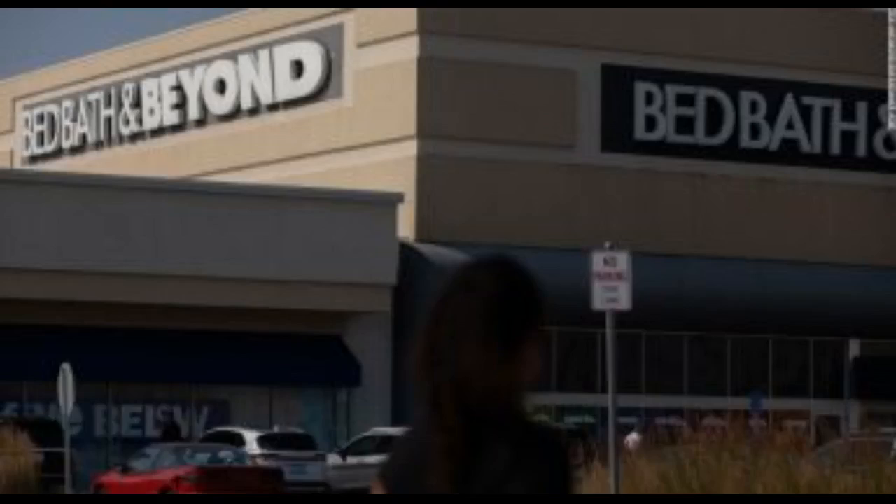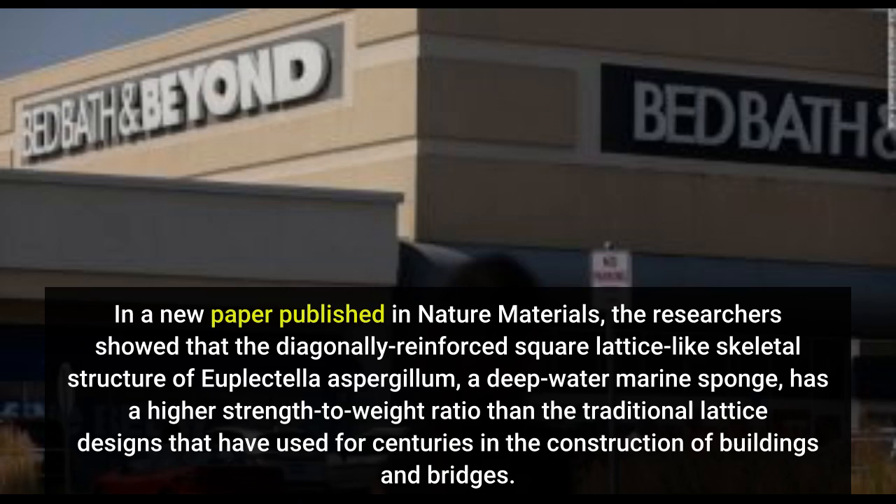In a new paper published in Nature Materials, the researchers showed that the diagonally reinforced square lattice-like skeletal structure of Euplectella aspergillum, a deep-water marine sponge, has a higher strength-to-weight ratio than the traditional lattice designs that have been used for centuries.